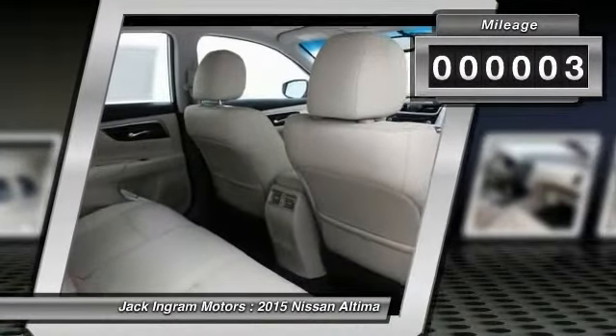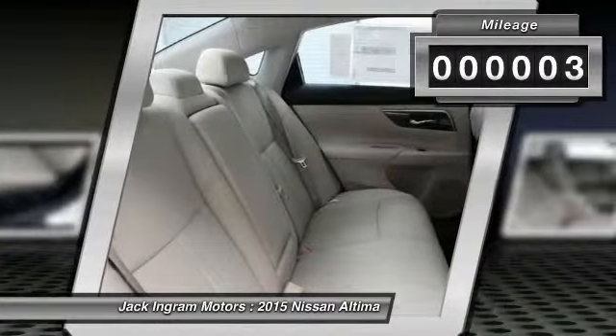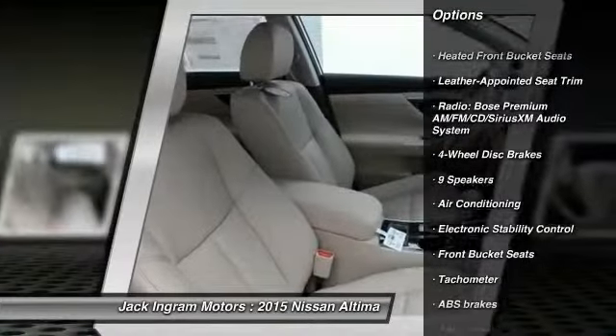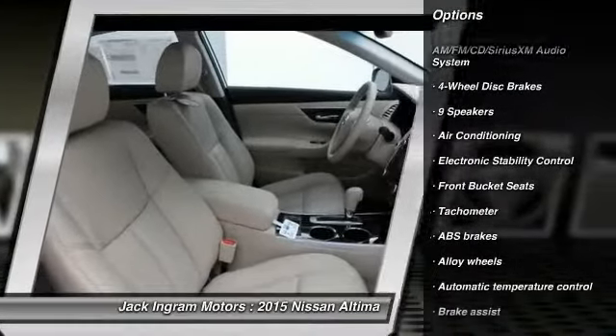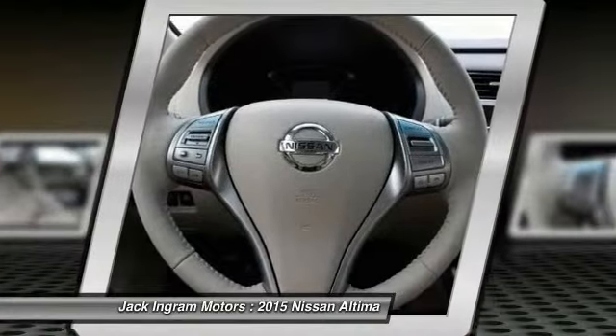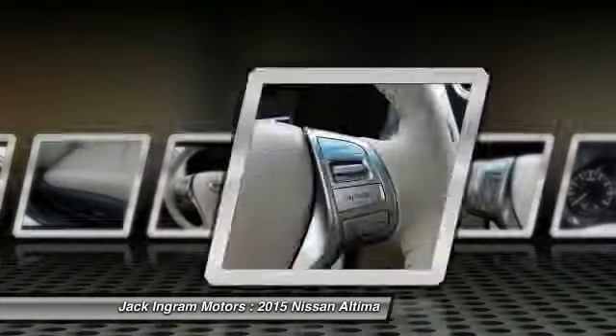This vehicle has less than 100 miles. Here are some of this vehicle's great options: power passenger seat, traction control, dual airbags, alloy wheels, power steering, air conditioning, four-wheel disc brakes, center armrest, fog lights, heated front seats.